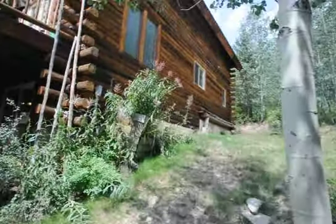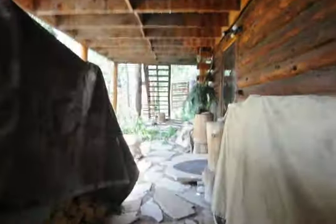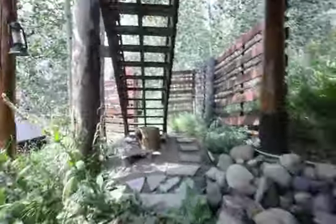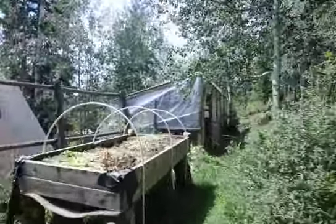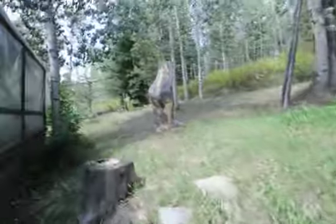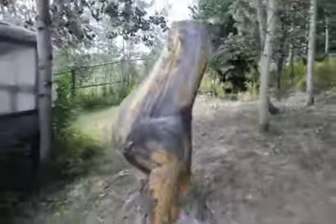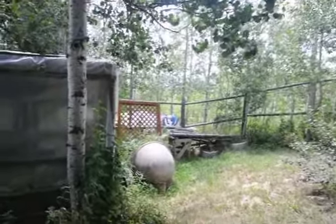Doesn't appear to have electric. This is over to the greenhouse, this is over to the house. Another shed below — looks like a deck or a shed.